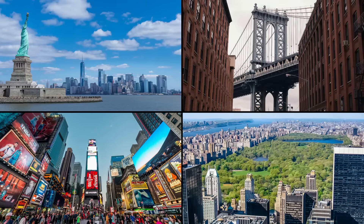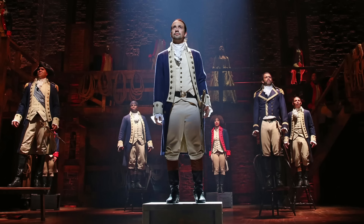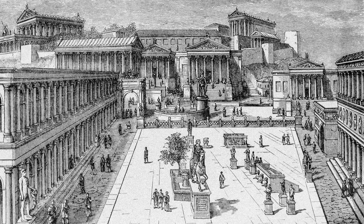For residents and visitors alike, New York City means modern — the latest restaurant, the hot new show, the cutting edge of architecture. But in concept and design, many aspects of the city that never sleeps are 2,000 years old, directly inspired by Roman architecture and urban planning.